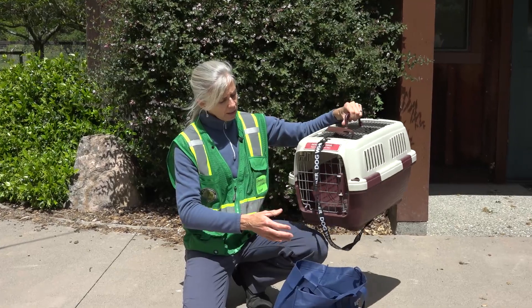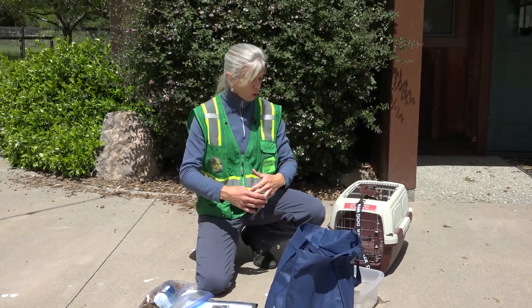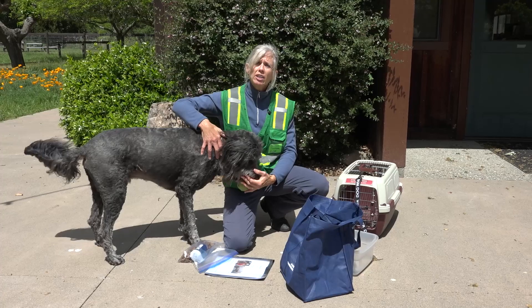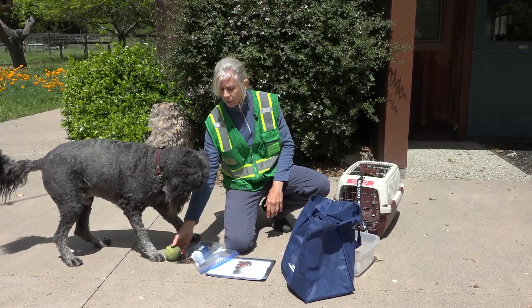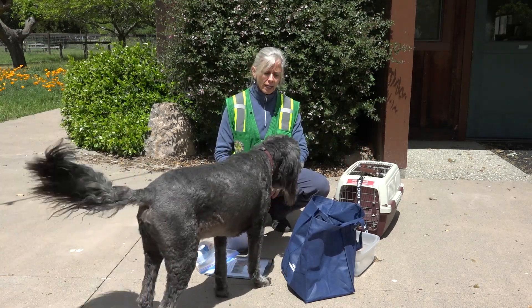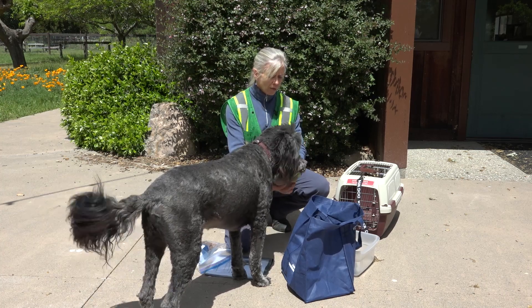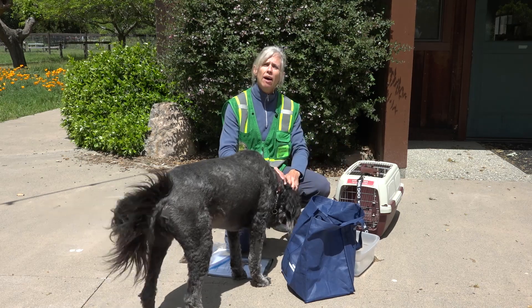A really good idea during the summer months is to put something delicious in that crate every Sunday. Open the door and put in a can of tuna fish for your cat, or something that your dog really enjoys, or their ball. That way they become very accustomed to getting into their crate and it's not scary when that crate comes out — it's actually a treat. It's very smart to condition your animals to come into the crate and to be comfortable in it.